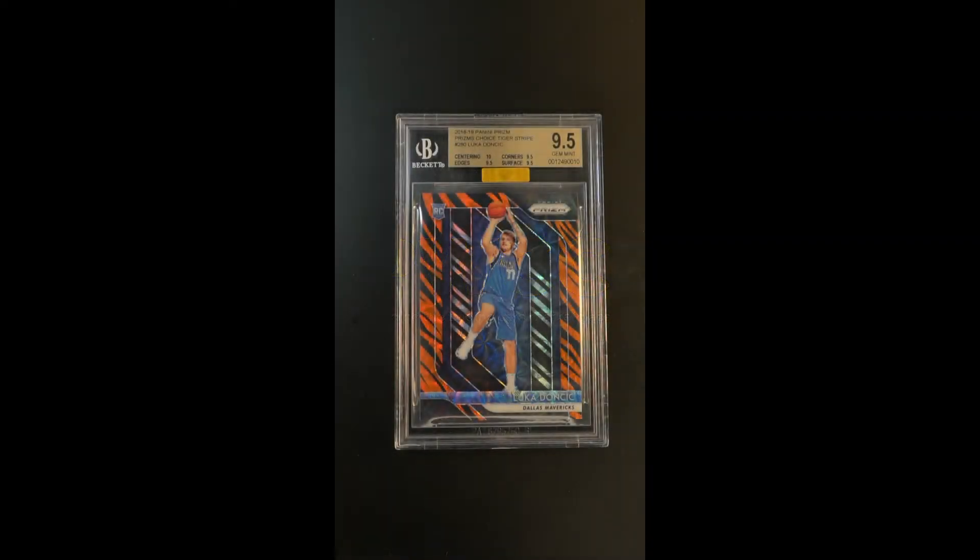Among the more elaborate and yet striking parallels that Panini ever invented, this is the highly coveted Tiger Stripe, which was one of those parallels that came out of the Prism product, which got its earliest days there in 2012.